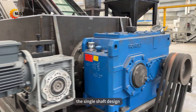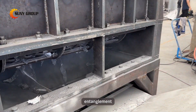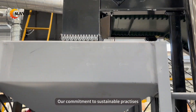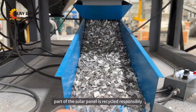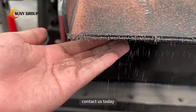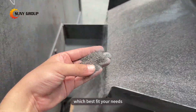The single-shaft design is particularly advantageous in preventing material entanglement, ensuring a continuous and efficient shredding process. Our commitment to sustainable practices ensures that every part of the solar panel is recycled responsibly, minimizing waste and contributing to the circular economy. If you are interested in solar panel recycling, contact us today and we will recommend the most suitable solution which best fits your needs.